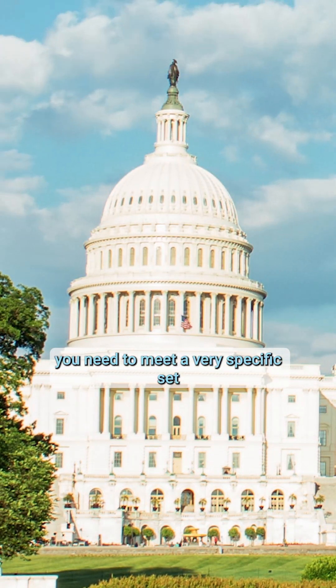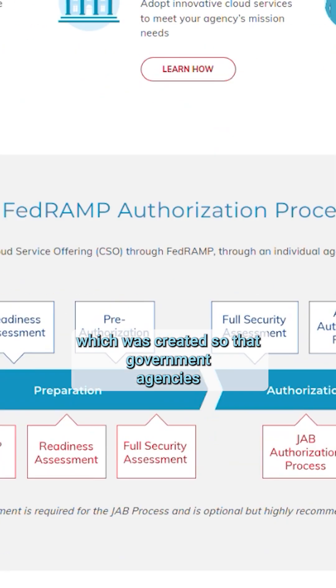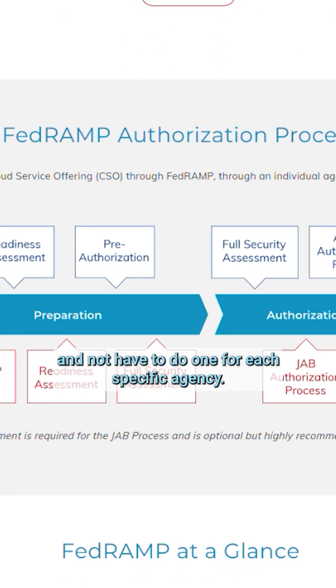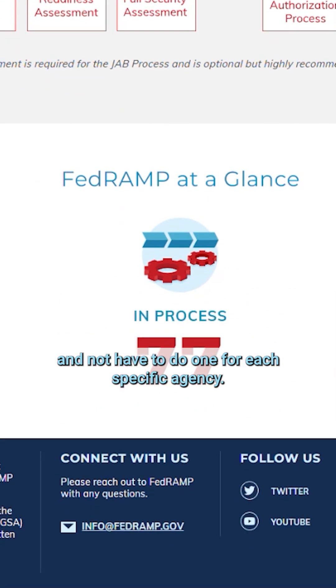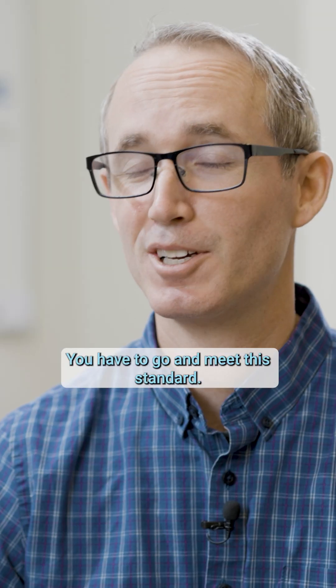In order to work with the US government, you need to meet a very specific set of standards, like FedRAMP, which was created so that government agencies could go through a single process and not have to do one for each specific agency. It's just a basic bar — there are no ifs, ands, or buts. You have to go and meet the standard.